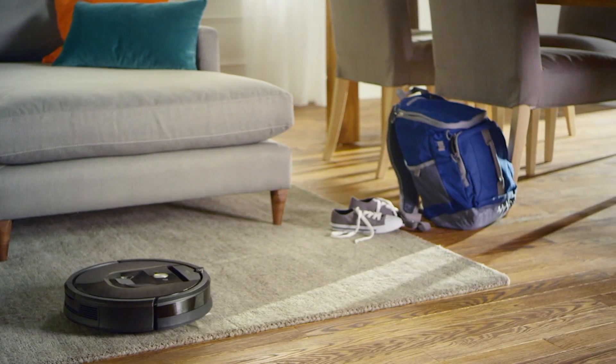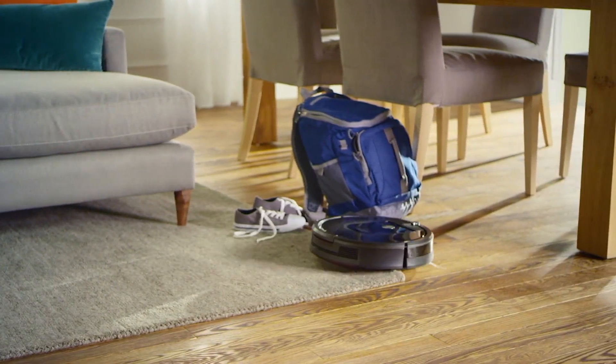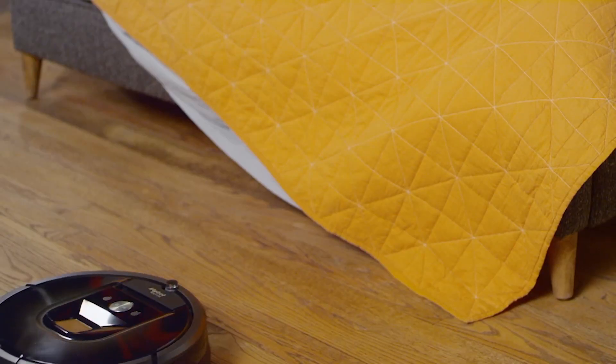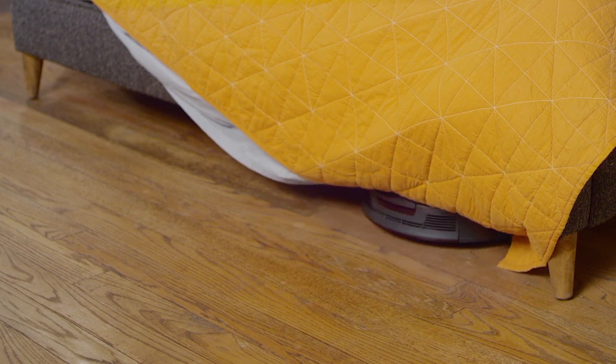Every home is different. That's what makes them special. And that's why we've designed Roomba with an advanced system of software and sensors to help it adapt to your unique environment. Roomba comes complete with cleaning and convenience features to make sure you get the best vacuuming performance possible.